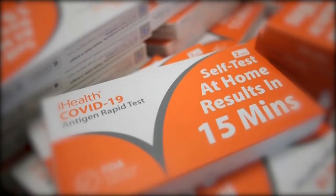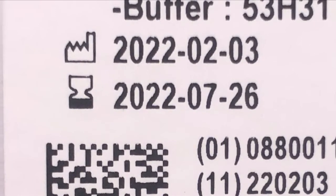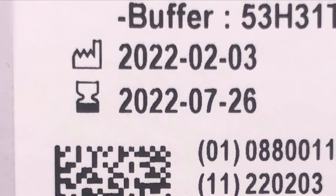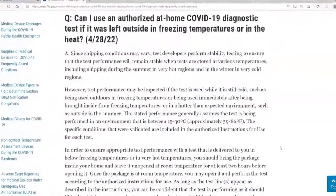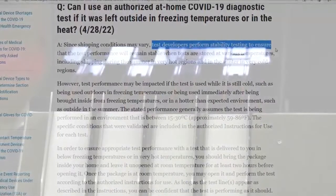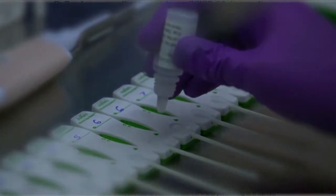You're likely to see two dates on the box. The first is when the kit was assembled. The second is the original expiration date, which is kind of a moving target. The FDA put out a full FAQ to explain this. Typically, federal health officials authorize an at-home COVID test kit shelf life of about four to six months from the time the test was made.